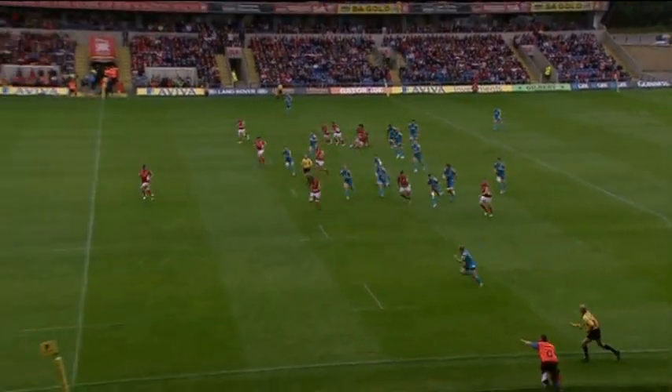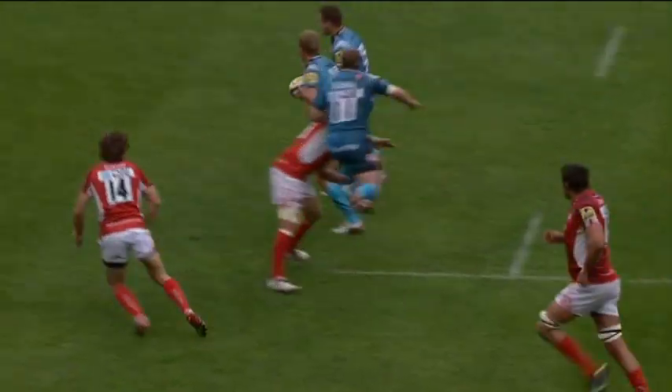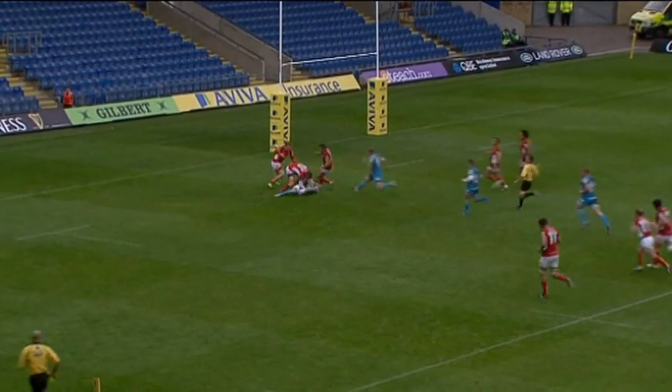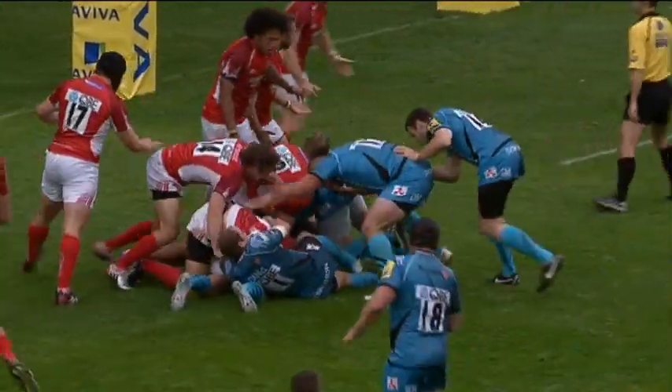Now Burns. Simpson Daniel, the magician — long way to go, gets the pass in. Twelvetrees taking it on is Trinder, Gloucester just held up short of the line.